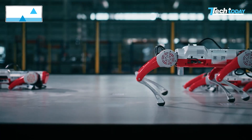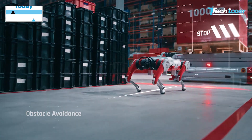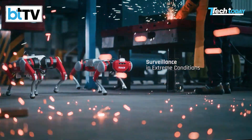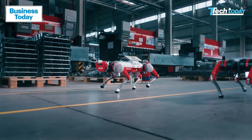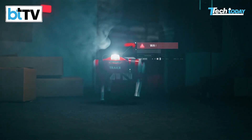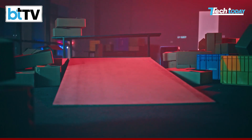At 18 kilograms, this quadruped is designed to navigate challenging terrains, assist in industrial inspections, and support defence operations. Equipped with 12 actuators, stereo cameras, and optional sensors like 3D LiDAR and thermal imaging, Tracker embodies the ambition of Indian robotics to create versatile and autonomous machines.